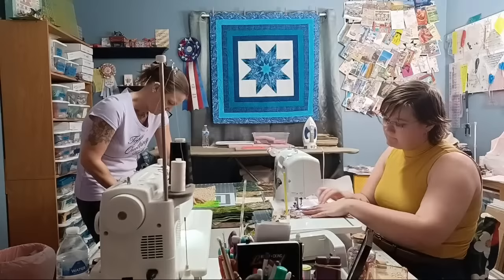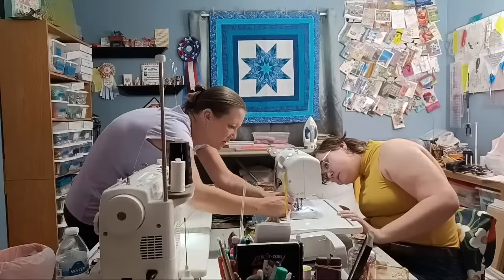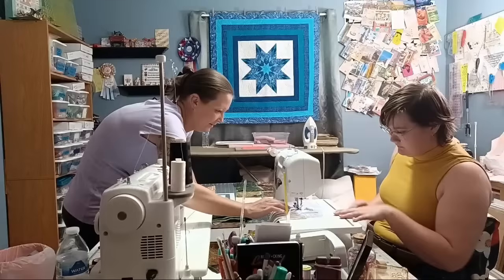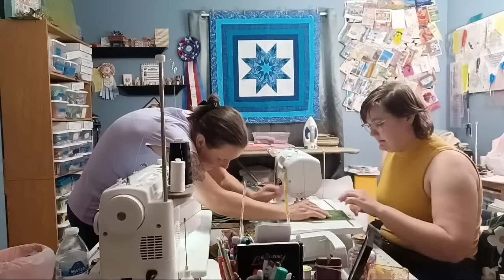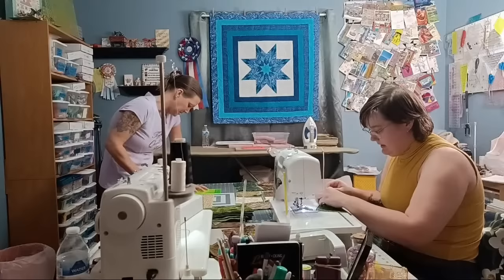Alexa is making the skirt pattern up as she goes. The tension got off when she first started — the thread got tangled — so we'll sew through it and then re-sew that section. There are extra snips on the table. Just pop that section off and re-sew it, since it can get cut off anyway.